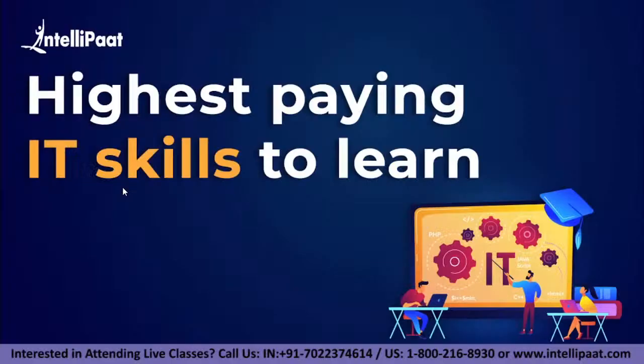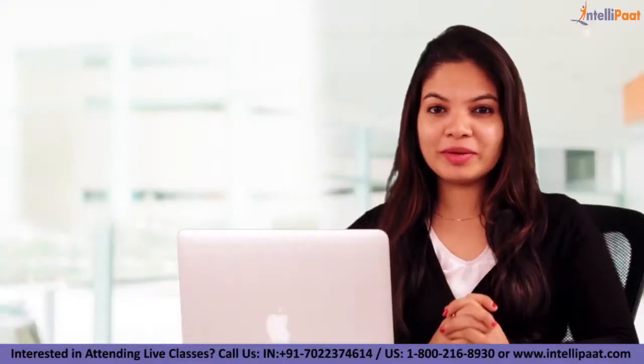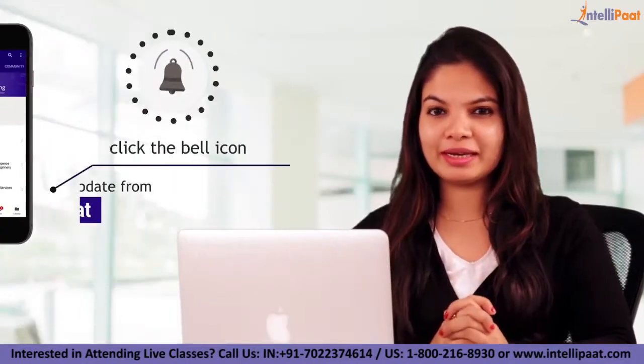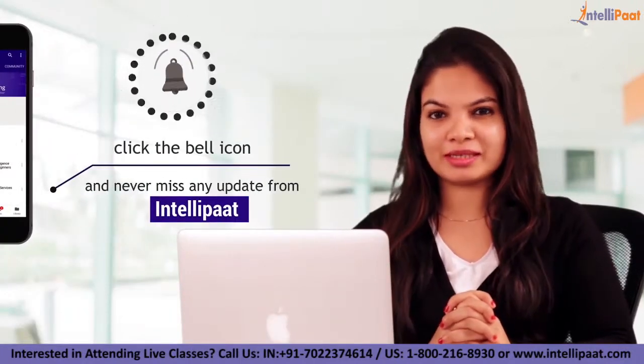Hello everyone, welcome to Intellipaat. In today's video, I'll be talking about highest paying IT skills to learn. But before we begin the session, make sure to subscribe to our channel and also hit on the bell icon so that you will never miss an update from us.